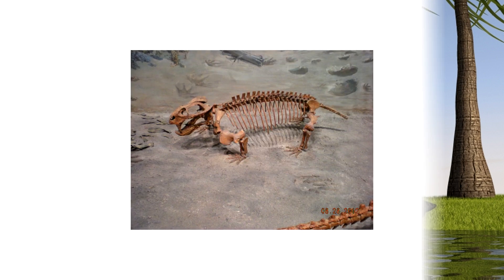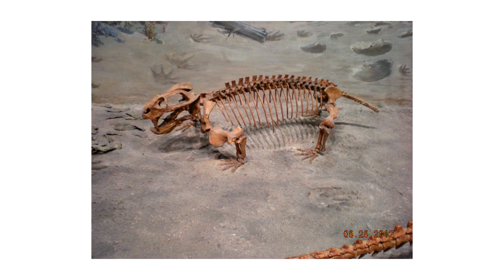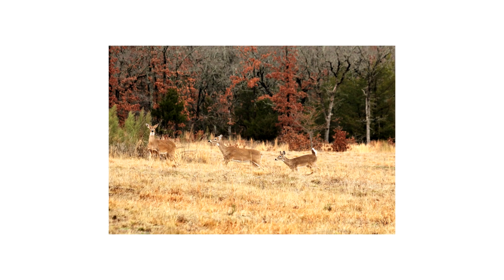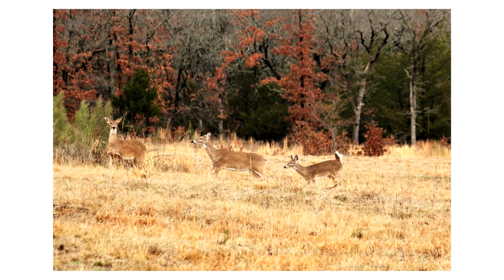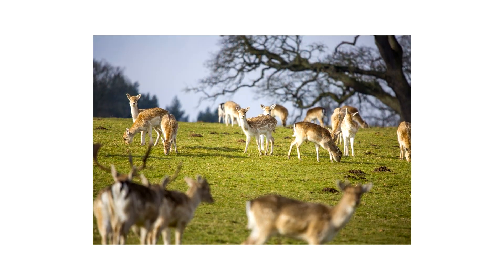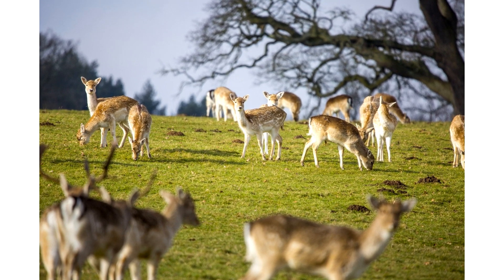Another theory is that since the massive extinction event wiped out almost every single large predator, there was just nothing around to eat them and keep their populations in check. It reminds me of deer, because humans have killed off all of their natural predators like wolves and mountain lions. I already see herds of deer numbering in the hundreds along the sides of roads and in fields, so I can imagine the Lystrosaurus population would get out of hand very quickly with no predators.